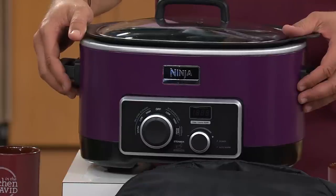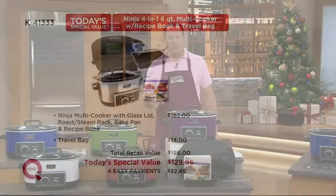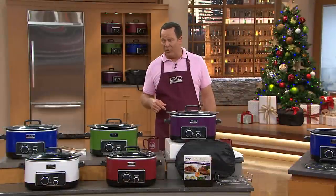This value is extraordinary because we're including an awful lot with this: the Ninja multi-cooker with the new glass lid, the roast and steam rack, the baking pan, and a cookbook with 150 recipes — 75 brand new and 75 returning Ninja favorites. There's also an insulated travel bag that comes along with this. If you went out to retail to build this identical offer, you would pay $196. We've got that same pack-up today only at $129.96, with four easy payments of $32.49.